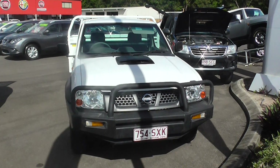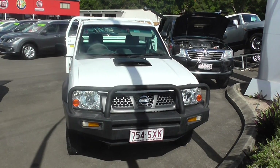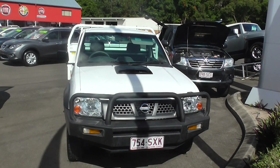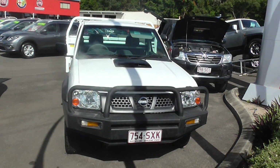Hey everyone, welcome to Quick Stamble. This here is our 2009 DX single cab Navara and this vehicle has only done 123,000 kilometers — so being a diesel, it's not even run in yet.